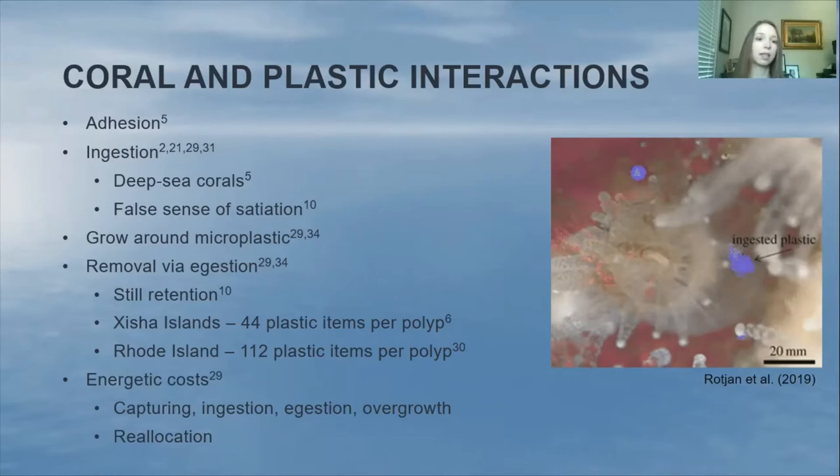When corals ingest plastics, they go through energetic costs. For any food item — plastic or actual food — they incur the energetic costs of capture and ingestion. However, with plastics they also have the extra energetic costs of egestion or overgrowth. Plus the false satiation causes them to eat less and overall get less energy throughout the day. The plastics can also cause a reallocation of energy for egestion, overgrowth, and other responses. That reallocation of energy can come from immune system function, reproduction, growth, and other things that are vital to a coral's fitness or ability to survive and reproduce.